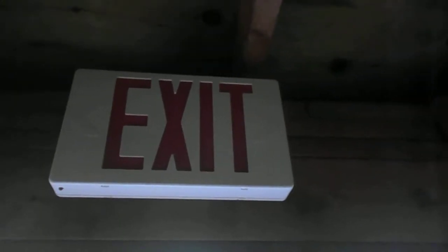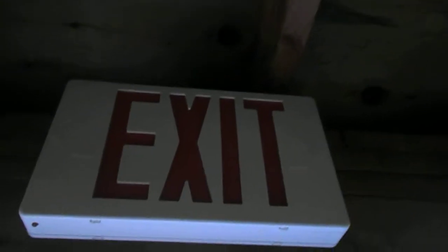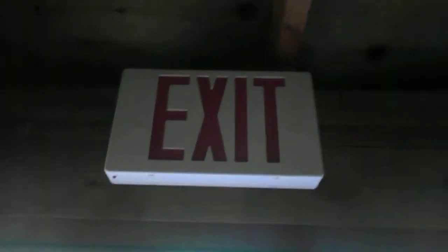I used to have a LED exit sign with four or five watt emergency lights on the sides of it, but it stopped working so I replaced it with just a typical exit sign like what you saw up in the dining room. This one I don't have the Romex cable to hook it up right now, so it hasn't been hooked up and it's been out for a while.